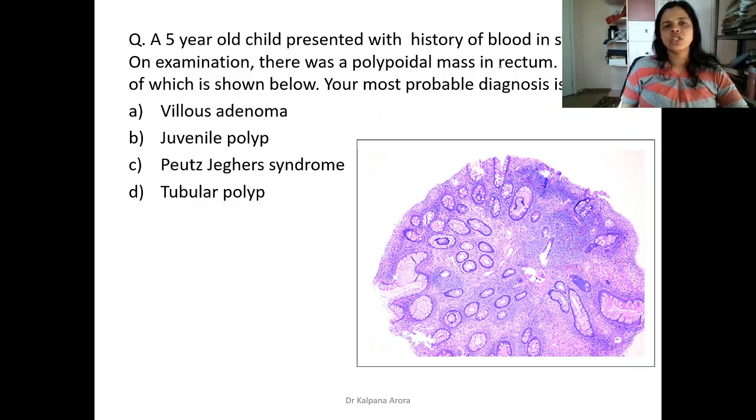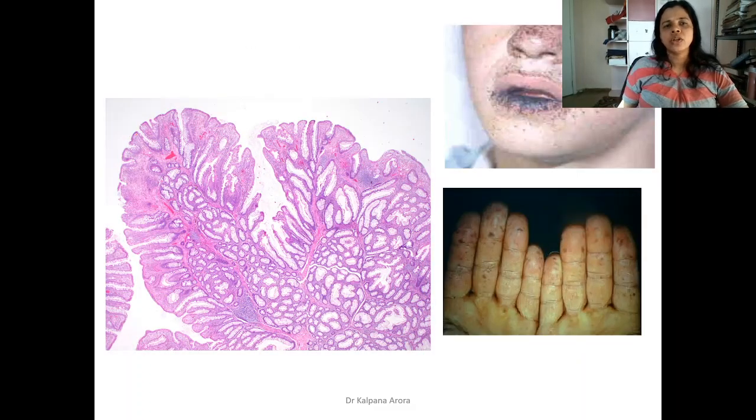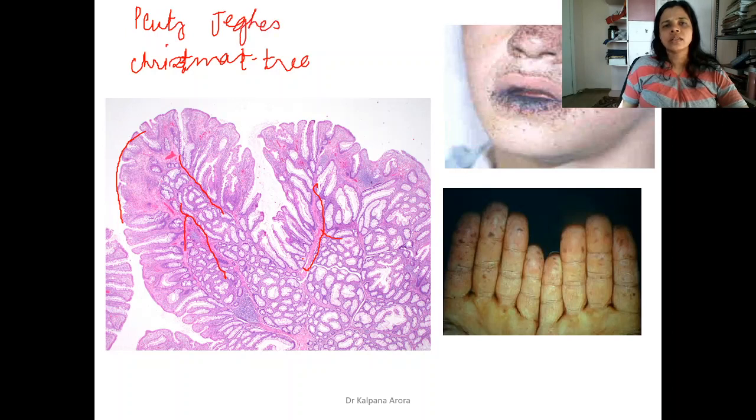A 5-year-old child presented with blood in stools. On examination, there was a polypoidal mass in the rectum and biopsy showed a polyp nicely lined by colonic epithelium — this appearance is seen in a juvenile polyp, which is the answer. Another image showed a polyp with a branching 'Christmas tree' appearance, which is seen in Peutz-Jeghers syndrome, where patients also have hyperpigmentation around the face, mouth, palms, and soles.